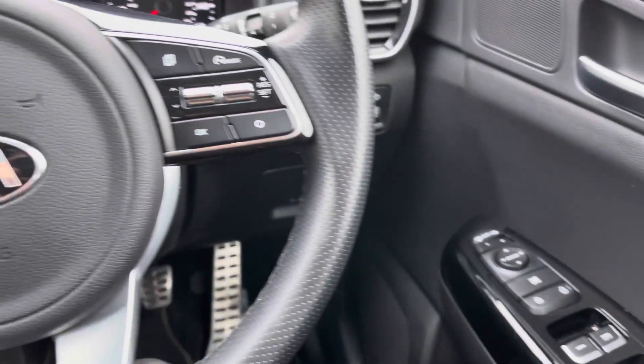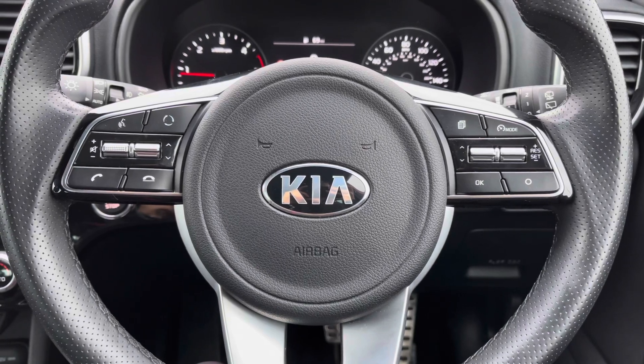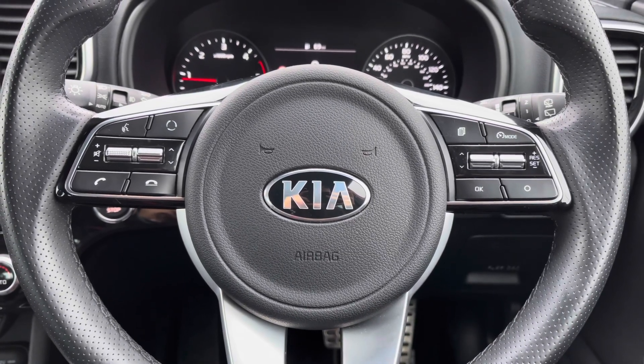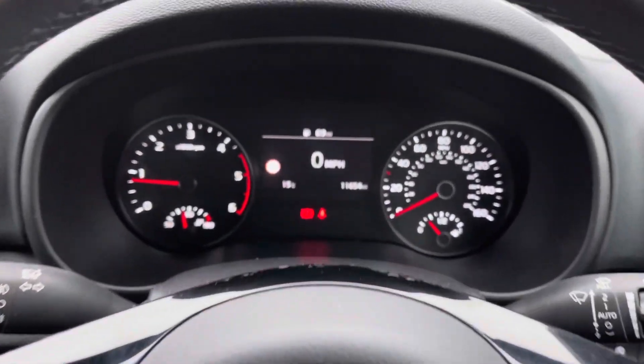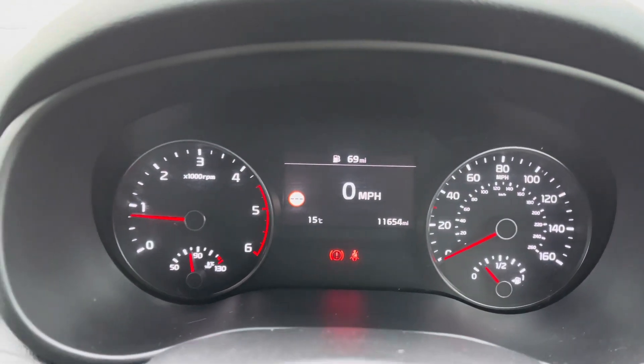Moving to the steering wheel, on the left hand side you do have all of your volume and voice controls alongside all of your audio controls, and on the right hand side you do have your cruise control, which is perfect for any of those longer journeys or motorway drives.